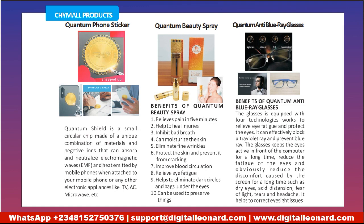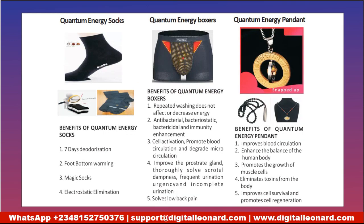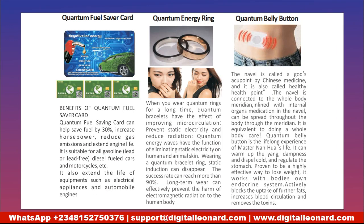The products CSY Mall sells come with a lot of benefits — for time's sake I won't read through each benefit, but you can pause the video and go through them. These are the different kinds of products they sell. I'll be setting a lot of examples with this quantum silver card — what this product does is save your fuel, increase horsepower, reduce gas emissions, and extend engine life. With the kinds of cars we use here, you can use this to achieve a lot.